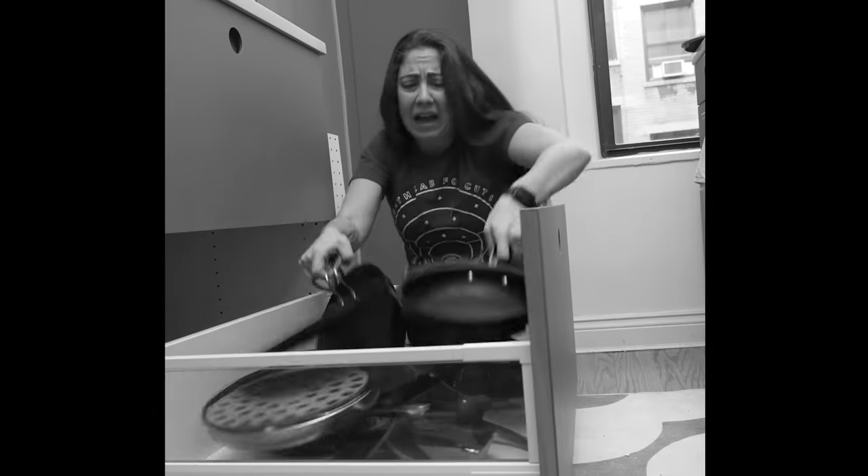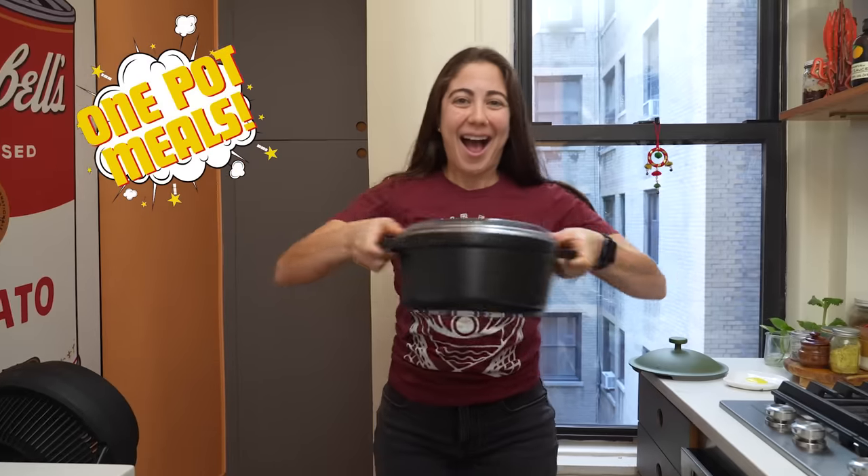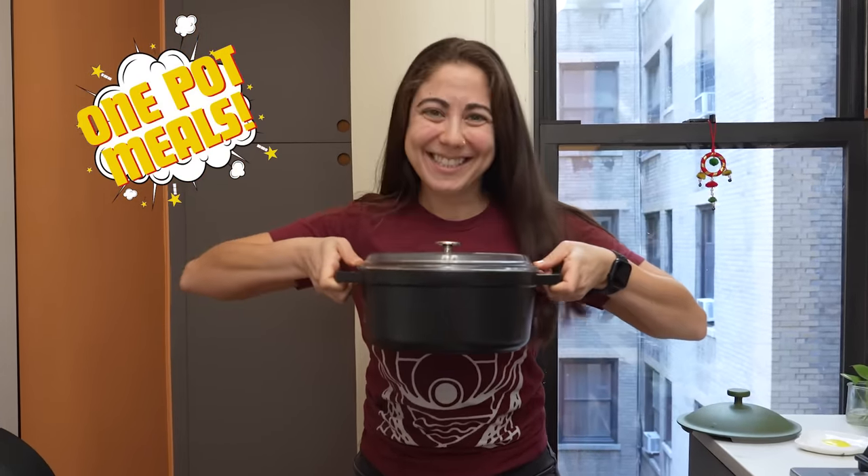Are you tired of your drawers looking like this? And washing dishes for ages? Then you need One Pot Meals, the world's favorite way to cook their meals.